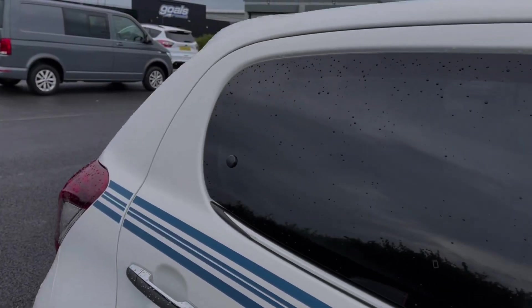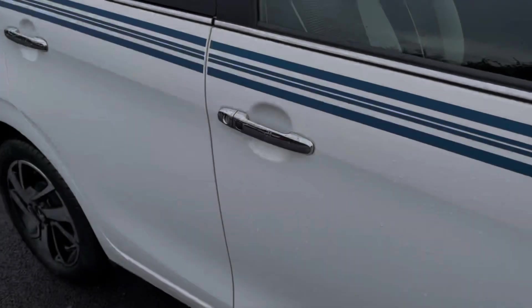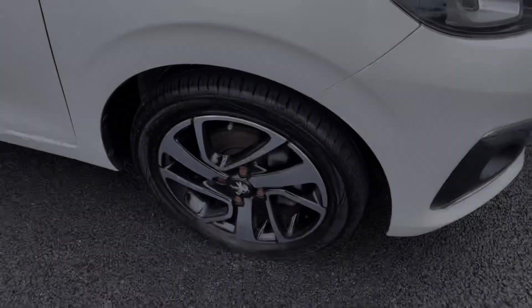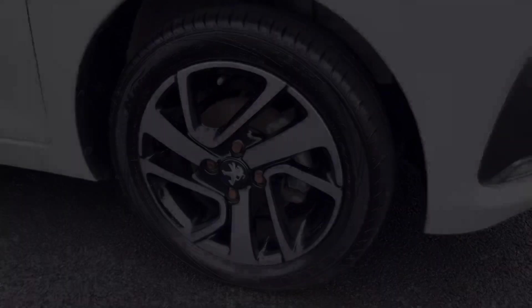The car is finished in diamond white gloss paint and it boasts privacy glass in the rear, offering a nice contrasting look to the vehicle. You've got the Peugeot open and go system which allows for keyless entry and start, and the car also offers 15-inch Thorin alloy wheels.